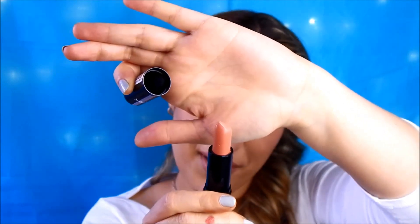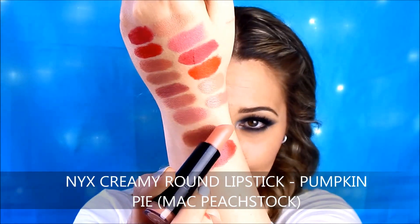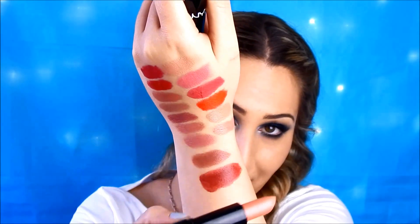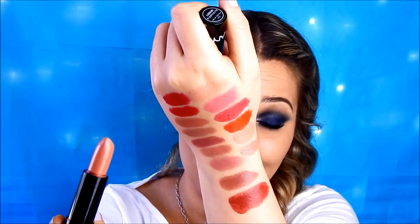The second NYX shade is a peachy nude — very beautiful, attractive, and very summer-like. This one is called Pumpkin Pie. Something to note: these swatches on the arm would look lighter on the lips, so bear that in mind. Pumpkin Pie is a dupe for MAC Peachy Stock. Peachy Stock is a satin finish while this one is more creamy, close to the amplified cream finish by MAC. However the shade is absolutely the same.